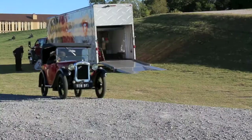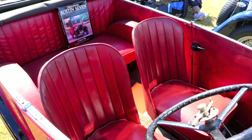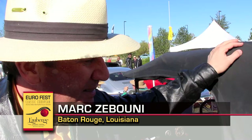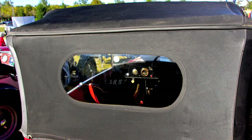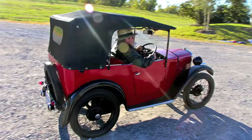It's a 1930 Austin 7 Chummy. A Chummy? Yes — because when you sit in it, you have to be chummy with your passengers. The Austin 7 was made from 1922 to 1939 in various forms. This is an open tourer with an aluminum body and a four-cylinder 747cc engine. People think it's a kit that I built myself, and I tell them no, it's a real 1930 car. The car is not rare — in England, they have maybe about 800 of them running.